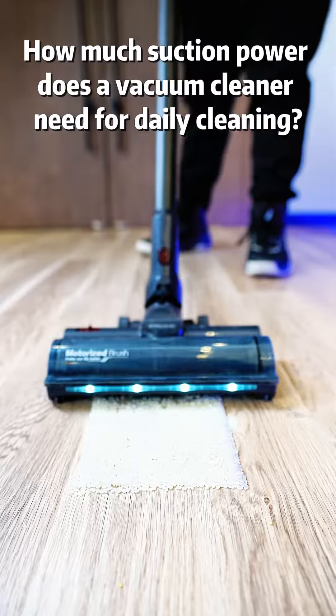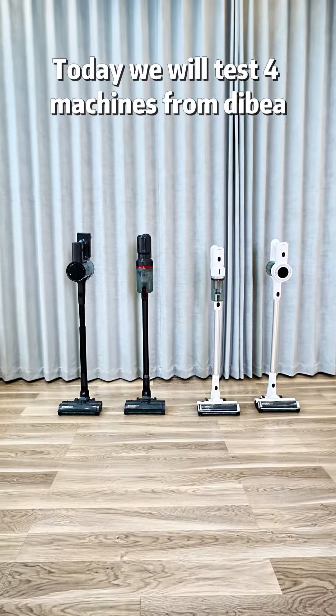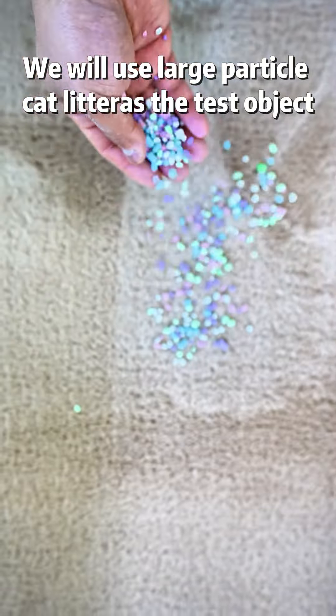How much suction power does a vacuum cleaner need for daily cleaning? Today we will test four machines from Debea, using large particle cat litter as the test object.